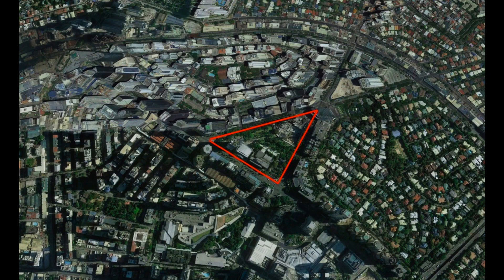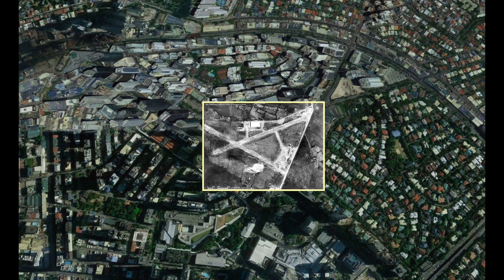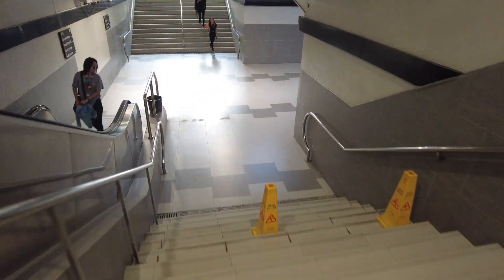This is a Google Earth image of Makati and the red triangle indicates Ayala Triangular Gardens. If I put an image of the first airport in the corner and drag it over the triangular gardens, you'll be able to see exactly how it fits. I'll leave the park behind me now and head down the underpass.